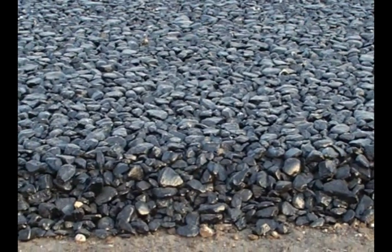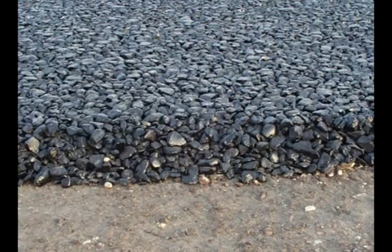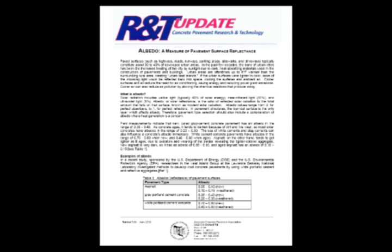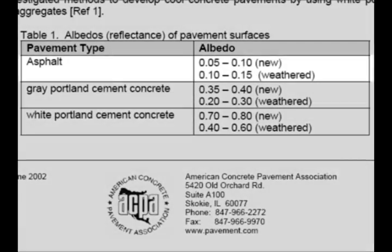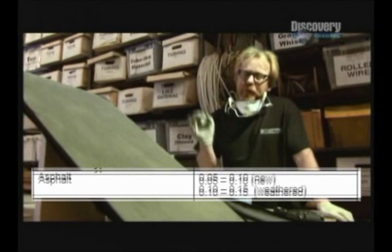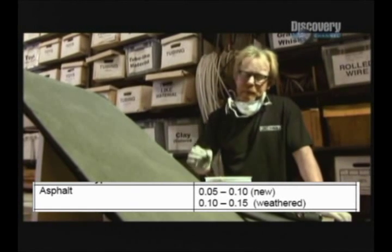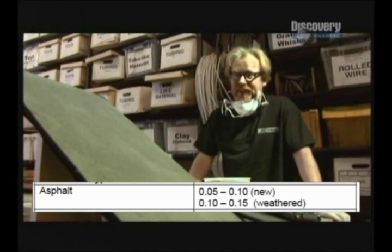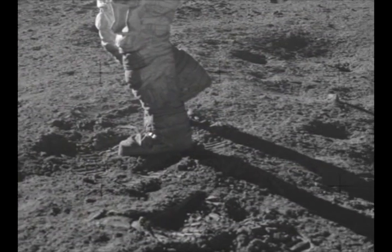If the Mythbusters wanted to accurately simulate the lunar reflectivity, they could have simply used asphalt, because according to the American Concrete Pavement Association, new asphalt has an albedo of around 5-10%, whereas weathered asphalt has an albedo ranging from 10-15%. As Adam Savage told us on the program, the albedo of moondust is between 7 and 10%, according to their sources at NASA. David Percy, co-author of Dark Moon, previously pointed out the similar reflectivity between moondust and asphalt.